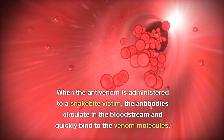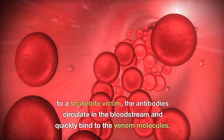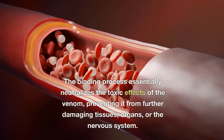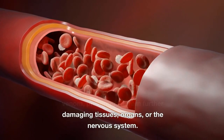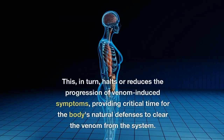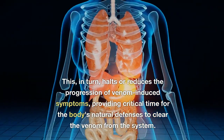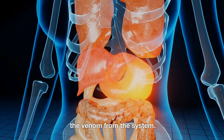When the anti-venom is administered to a snake bite victim, the antibodies circulate in the bloodstream and quickly bind to the venom molecules. The binding process essentially neutralizes the toxic effects of the venom, preventing it from further damaging tissues, organs, or the nervous system. This halts or reduces the progression of venom-induced symptoms, providing critical time for the body's natural defenses to clear the venom from the system.